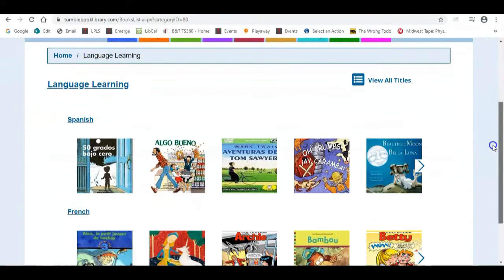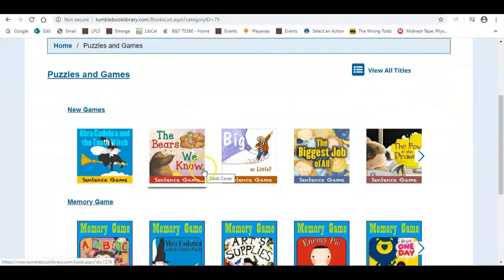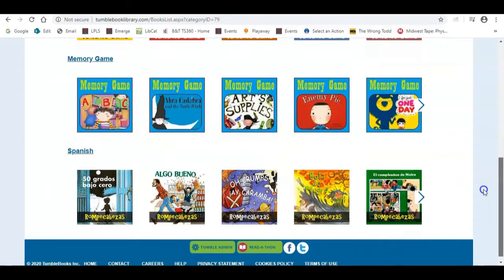They also have books in multiple languages such as Spanish and French. They have puzzles and games — most of the games are sentence games where they show pictures from a book and your child reads the sentence and chooses the picture that matches. They also have memory games and a game in Spanish as well.